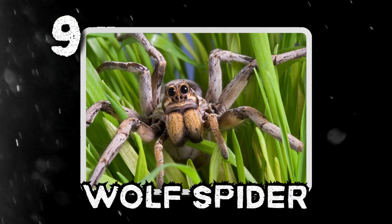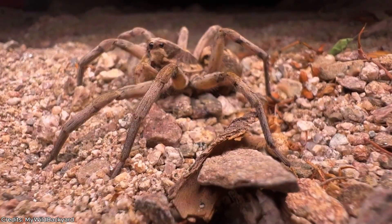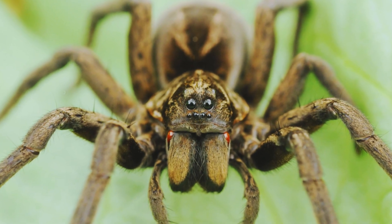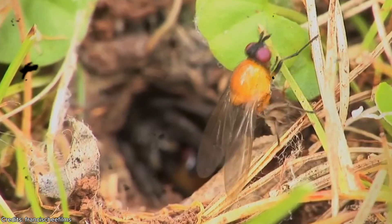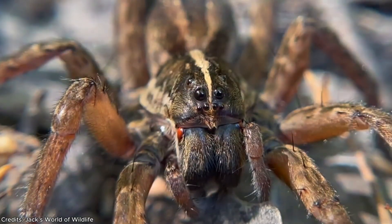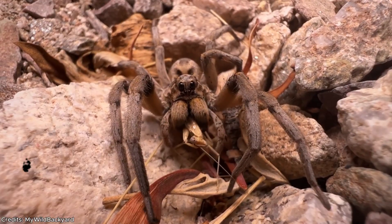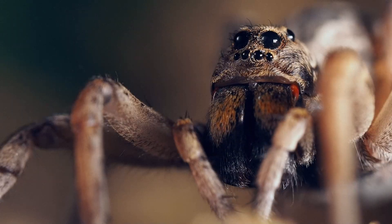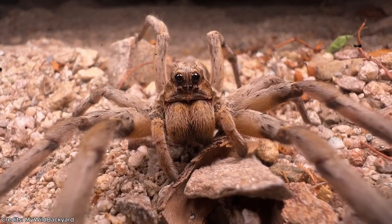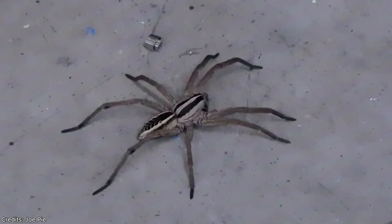Number 9: the wolf spider. It doesn't spin webs, it doesn't hide in corners — it chases. Named not for how it looks but how it hunts, like a lone wolf on the prowl, this spider stalks its prey then pounces with unsettling precision. Over 100 species exist across North America, some even surviving near the Arctic Circle. The largest reach up to two inches, covered in bristly hair with thick long legs built for speed, lurking in grass, under stones, inside wood piles, and occasionally right inside your home.